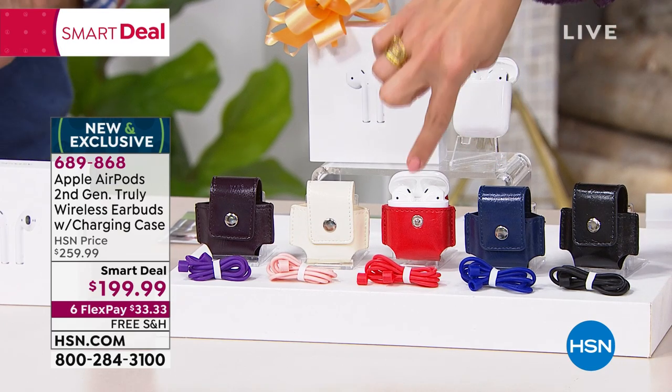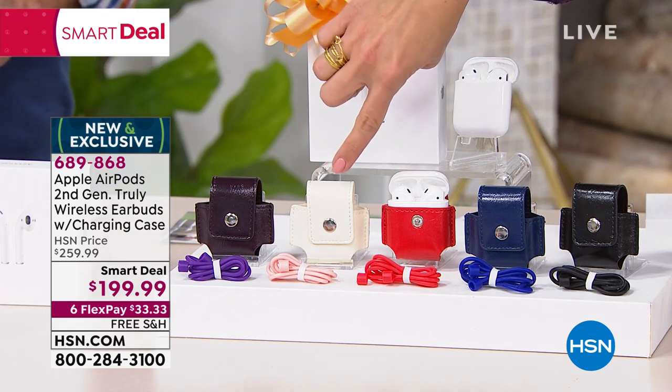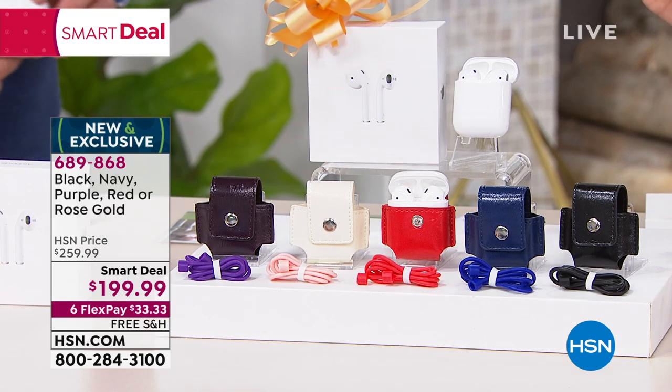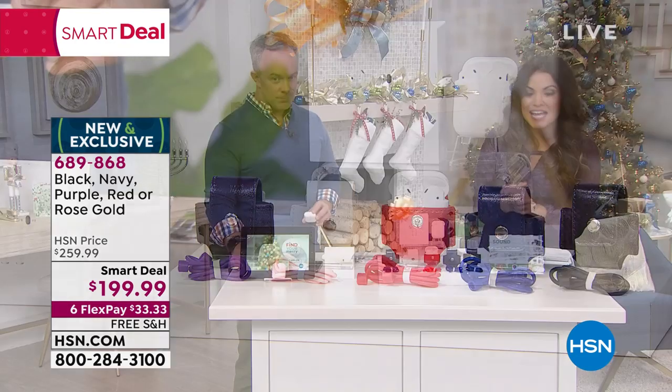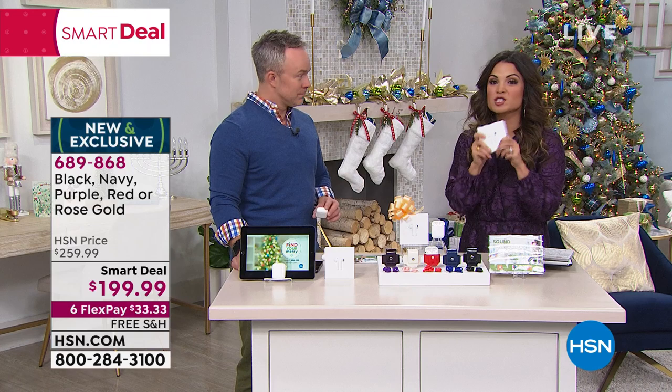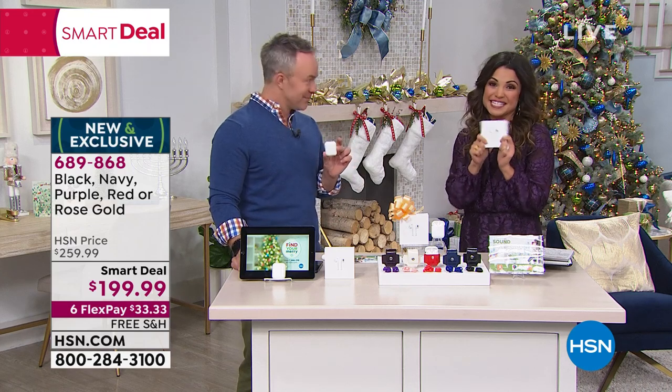We have black, navy, red — this one's called rose — and we also have it available in purple. You choose. But instead of paying $260 today, it's $199.99. And with FlexPay, that means you're giving one of the top holiday giftables this season.